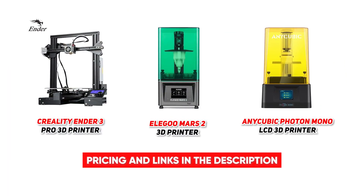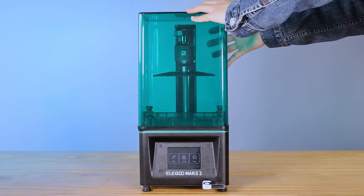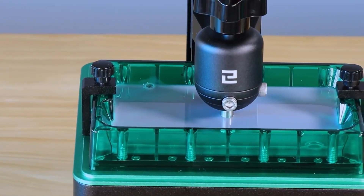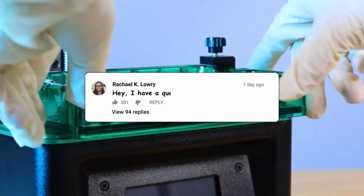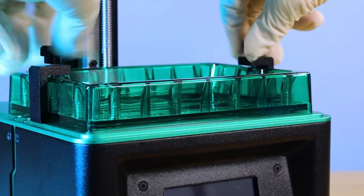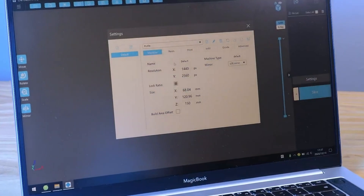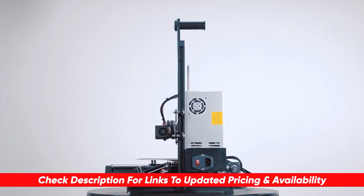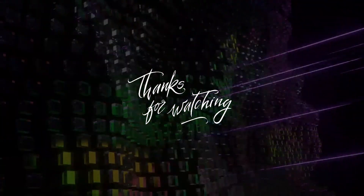So there you have it folks — those are the top three picks from the most popular 3D printers out there on the market. Which one do you want to use to create amazing works of art or make super nifty things to help make your job easier? Are there any 3D printers we missed that you think should have been on the list? Let us know in the comments below. If you enjoyed this video, please give us a thumbs up and subscribe to the channel for more amazing reviews. You can also check out any of the products we covered in the description below.